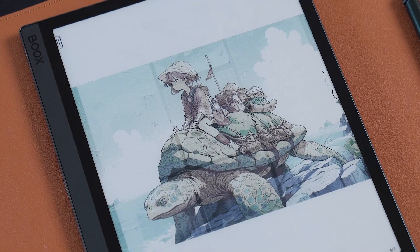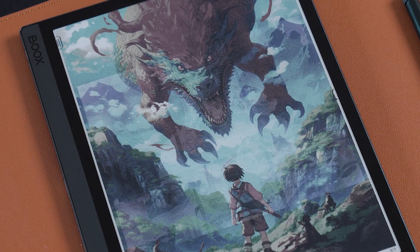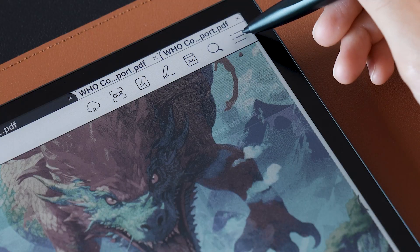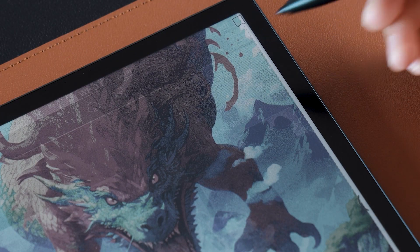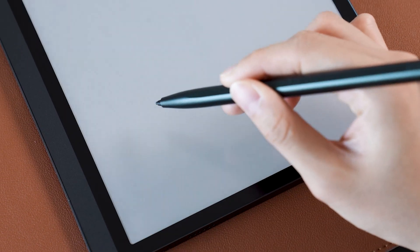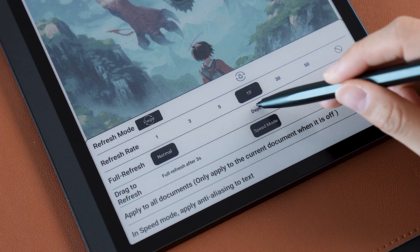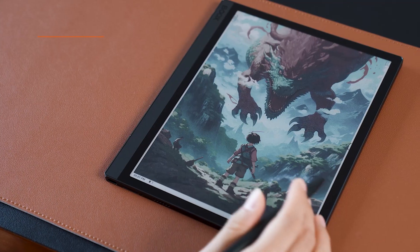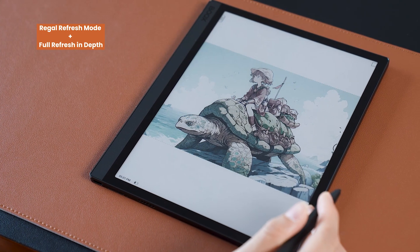Tip number four: get the best refresh effect possible. When reading comic books or other books with a lot of pictures or dark colors, many people find that after-images are left on some pages, and this will be more obvious with color e-paper. To fix this, click on the book, click Refresh in the upper right corner, and then go to the refresh settings in our Neo Reader. In the full refresh options, select Regal Mode and Depth to offer the books a more comprehensive refresh and make it simpler to read with the fewest after-images.